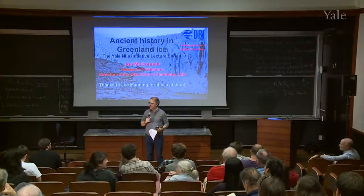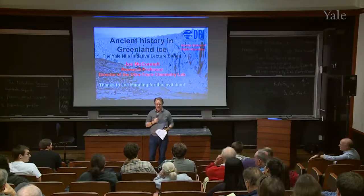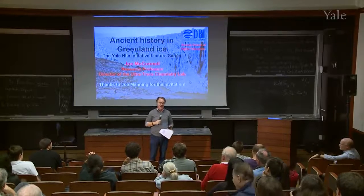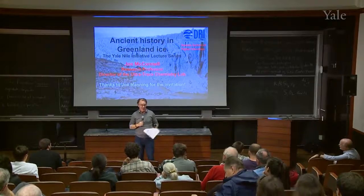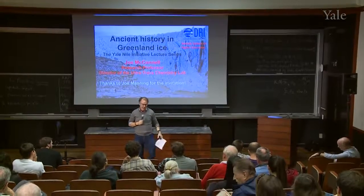Good afternoon, everybody. My name is Joe Manning from the Department of History and Classics. What's a historian like me doing in a place like this? I think we're going to find out over the next hour why I'm so attracted to this sort of work. And thanks for coming out today.